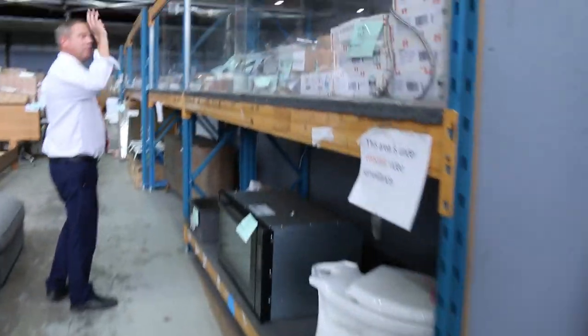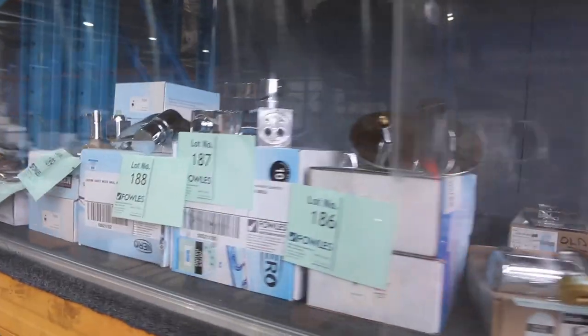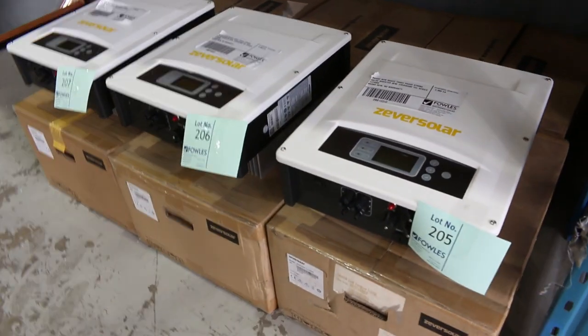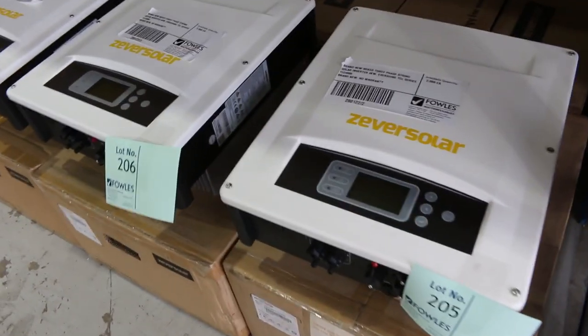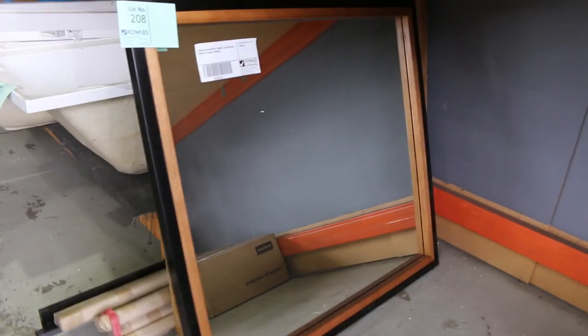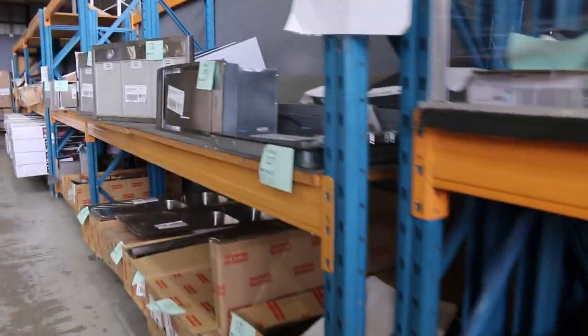Lots of beautiful taps and bathroom wear in tomorrow as well — bath spouts, shower heads, all those sorts of things. Really nice looking gear right through there. Down the bottom here there are some solar inverters — looks like six solar inverters. I reckon they'll start off at around $400 to $500, so really nice buying on those. You can look up the model numbers in the catalog to read more about them.